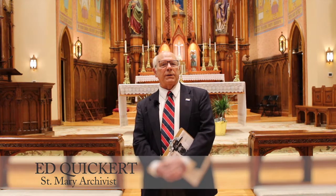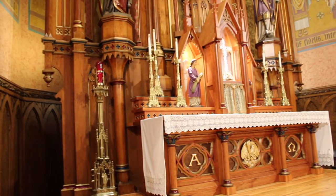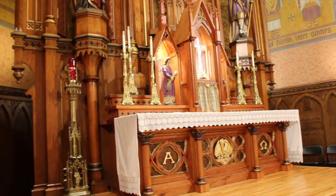Now, if you come into this church today, there are very few areas that are original from the 1860s. Behind me is the altar area, the sanctuary, and that area is almost completely original from the 1860s.